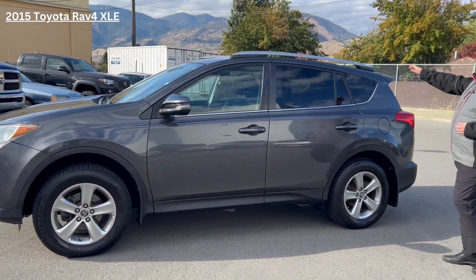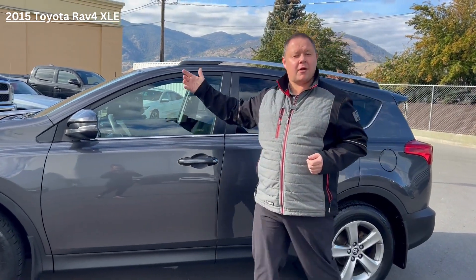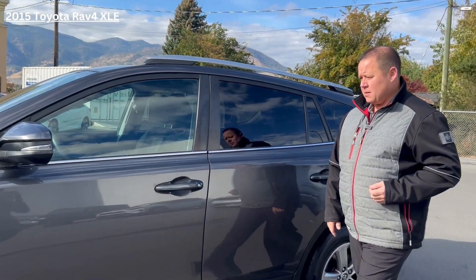With the XLE, you're also going to get the roof rails, so we can actually put crossbars on here as well for any of your extracurricular activities. And we also have turn signals on our mirrors.